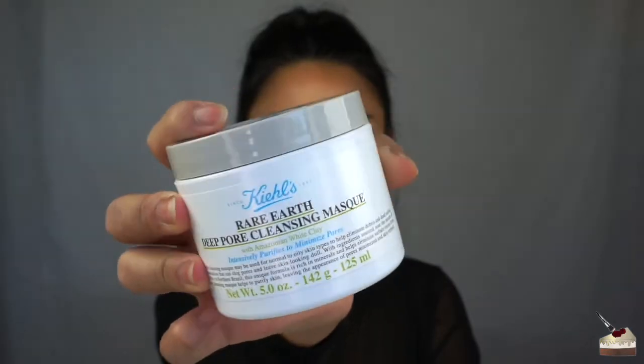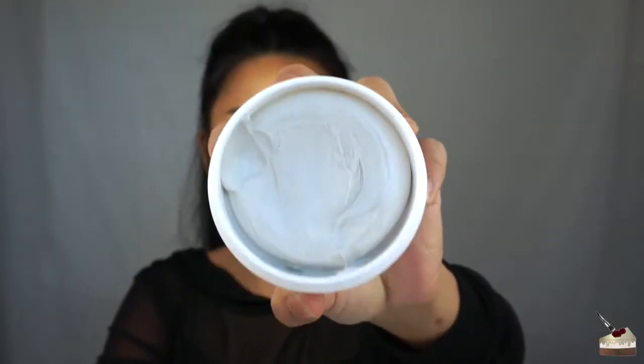My face is really dry right now. I haven't applied any moisturizer or anything else because I'm about to show you what I use. So last night, I did use this Rare Earth Deep Pore Cleansing Mask. I've only used this twice, but this has seriously helped me. I have huge pores on my nose, and this really helps to clean out those pores. And then I use a toner to tighten up those pores so they don't get clogged. I would use this once a week if I could. You only need a very, very thin layer on your face.